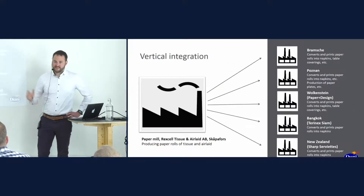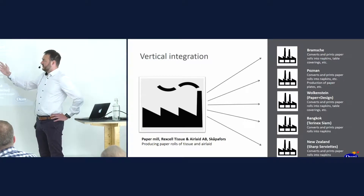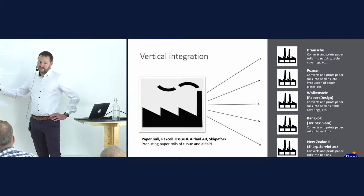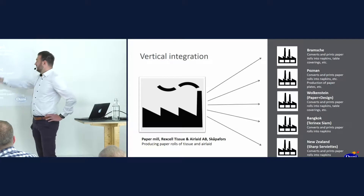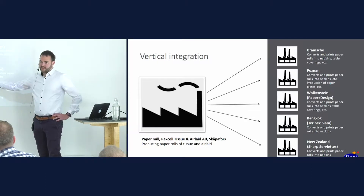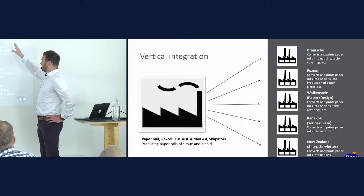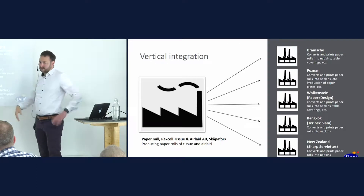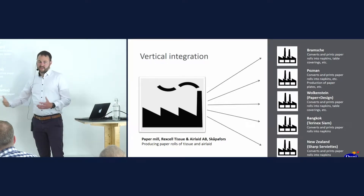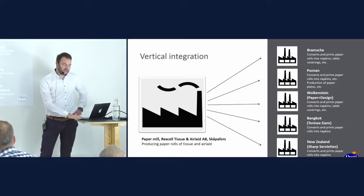There are just a few more things I would like to show. We as Duni have a good vertical integration, which means we have a paper mill, we have the production sites, and our sales units. The paper mill is in Sweden. We have a production site in Bramsche, Poznan, Wolkenstein, Bangkok, and New Zealand. Many countries involved, and depending on where products are produced, you can imagine that there is quite some communication involved.